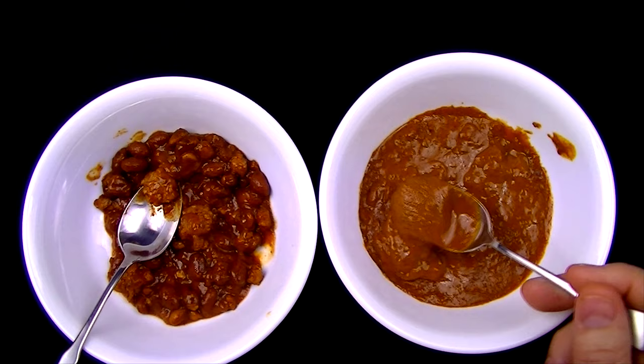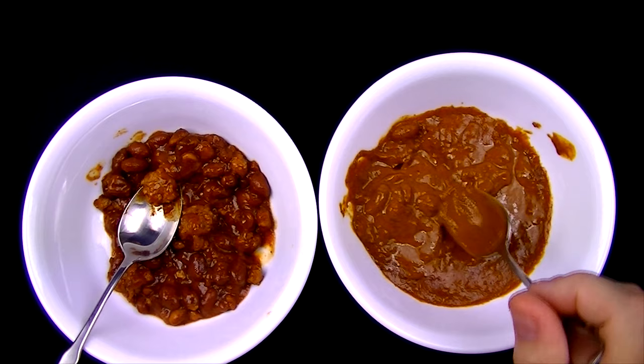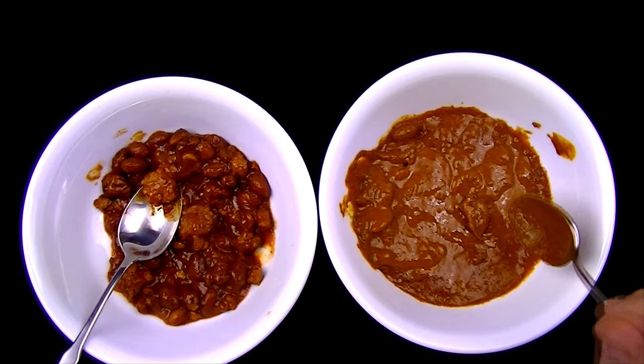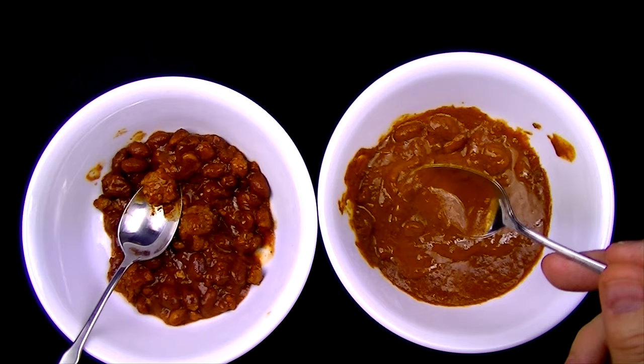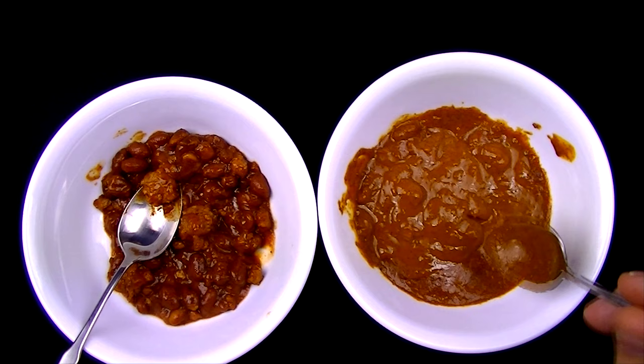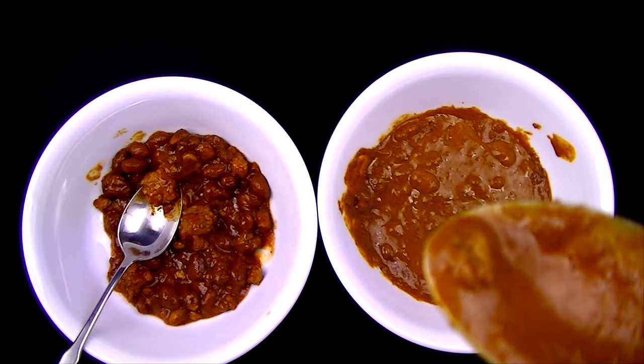Let's see if I can find a chunk of meat in the Wolf Brand. I'm having a little trouble finding it — is that meat? No, that's a bean. Still looking — is that meat? That may be meat. Nope, that's a bean. So it looks like on the Wolf Brand, the meat is just finely ground up into the chili itself. I'm not really seeing any bits of meat — just little teeny tiny specks of meat. There's a little piece of meat — so I'm going to try that piece of meat from the Wolf Brand.